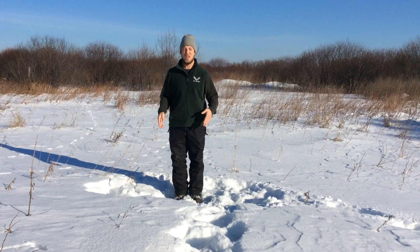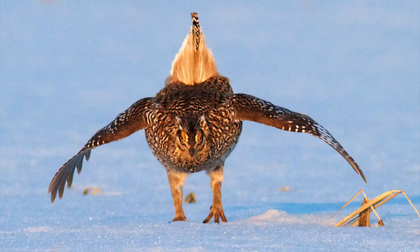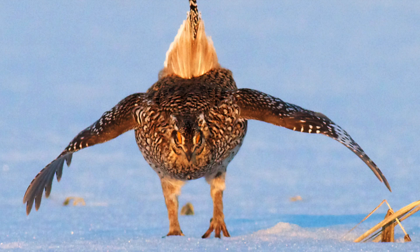With sharp-tailed grouse, you get a lot of dancing. You get your name because of your sharp tail — they have a nice fanned tail with two longer central tail feathers that they use as a prominent display point. So if you're a grouse, the tail comes up, the tail fans out, and their wings come out.